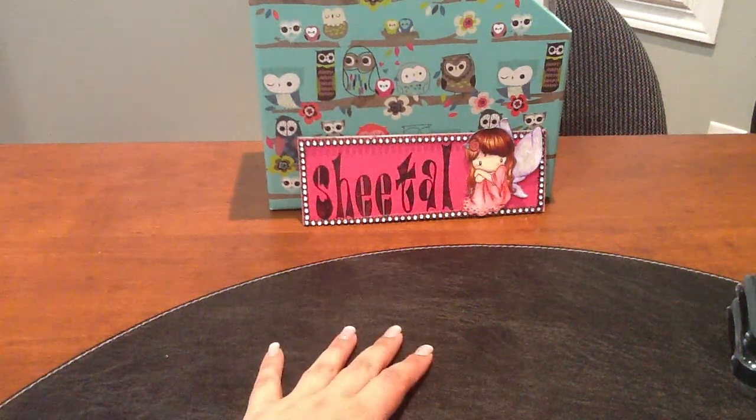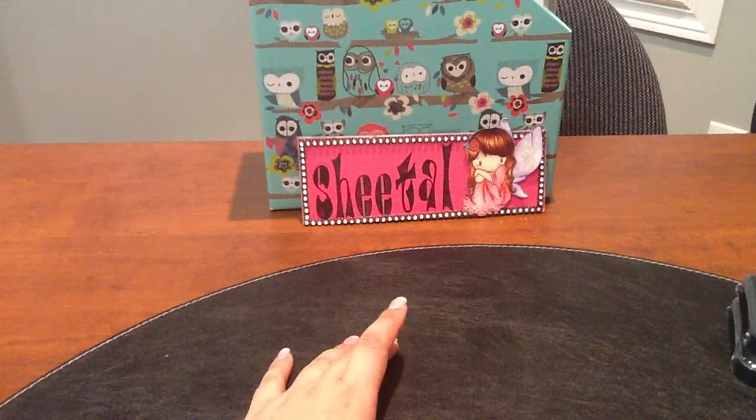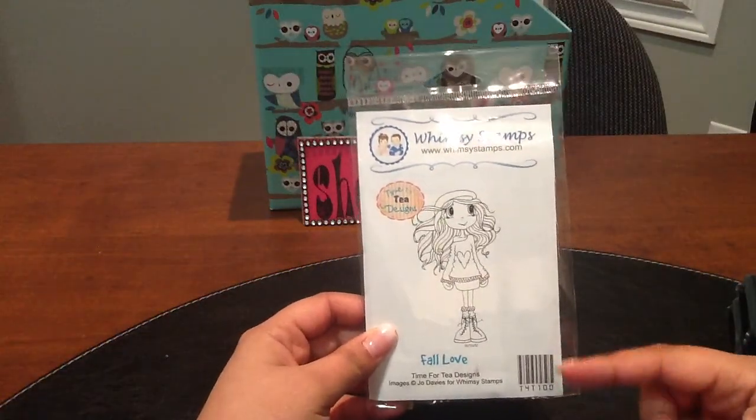Hi everyone, it's Shaytel and I'm here with another haul. The first thing I'll show you is my order from the Not Too Shabby Shop. I got some whimsy stamps and I placed this order when Jamie was offering 15% off her stamps.